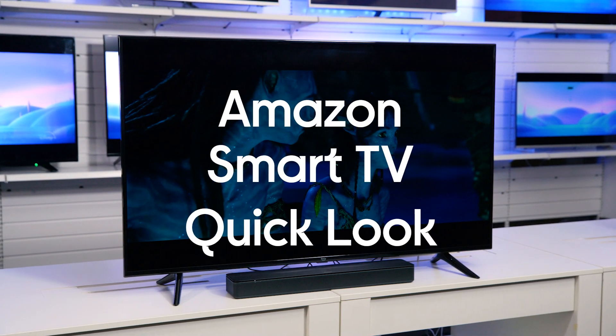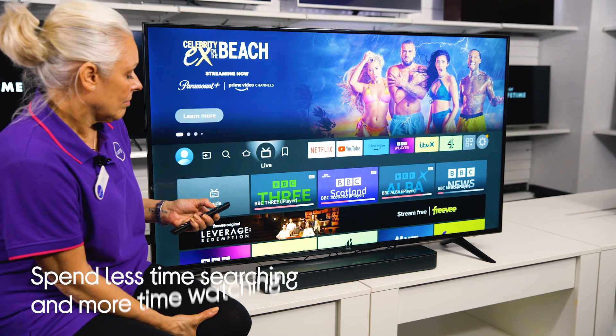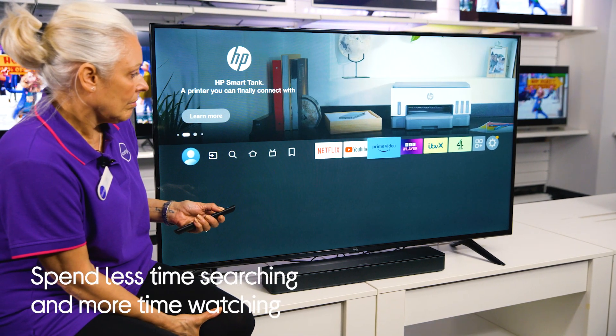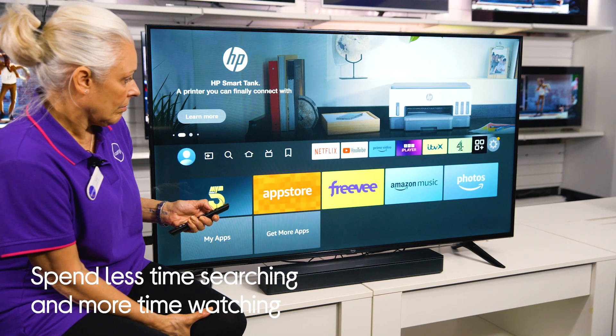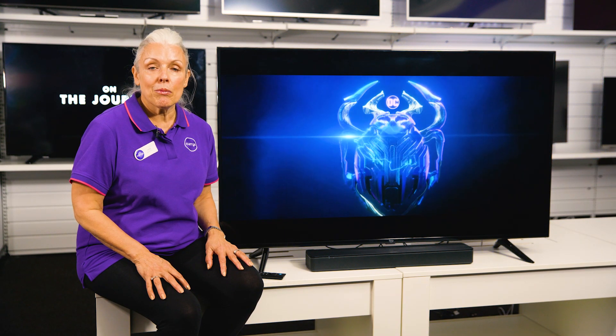If you're subscribed to a lot of streaming services like me, then this Amazon Fire TV could save you loads of time searching for something to watch. It puts all of your content in one place so you're not having to navigate between apps. You just search for a movie on your personalised home screen and if it's included in any of your subscriptions, it will pop up.